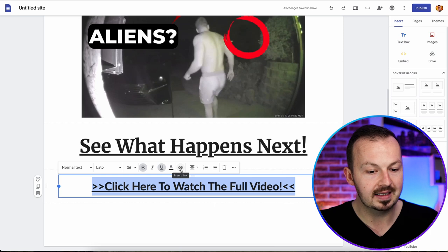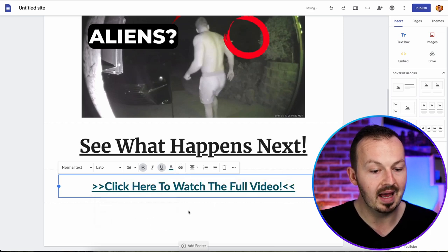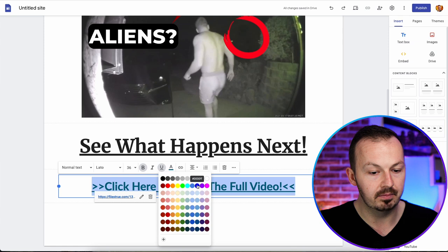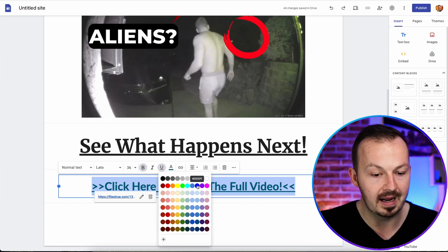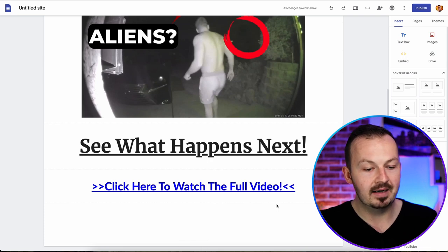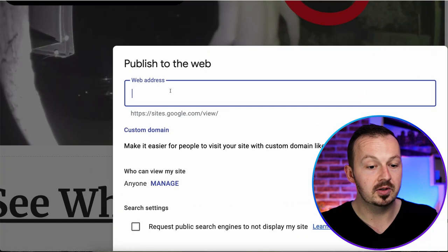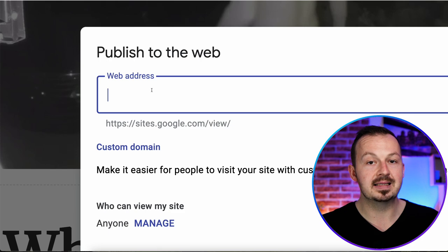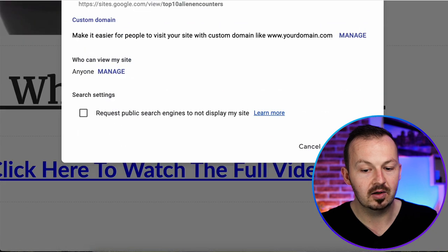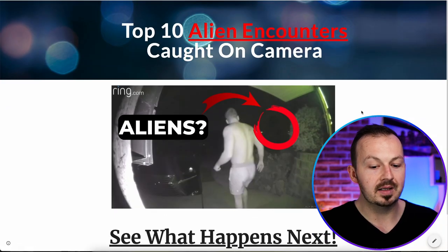Select the text one more time and change its color to 0000FF — the universal blue color for links on the internet — so everyone coming to the page will know it's a clickable link. Then go ahead and publish the site. Type in a link address related to the content, for example 'top 10 alien encounters', click on publish, and the site is going to look something like this.